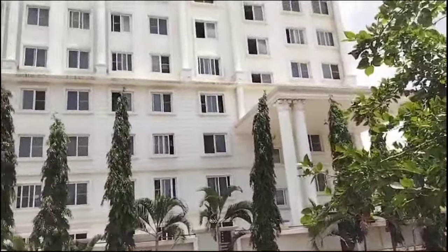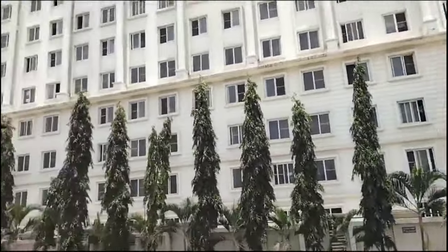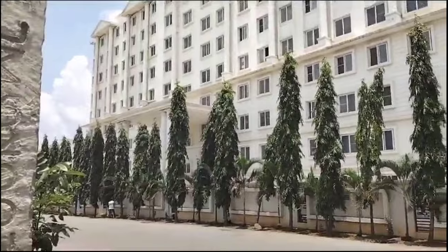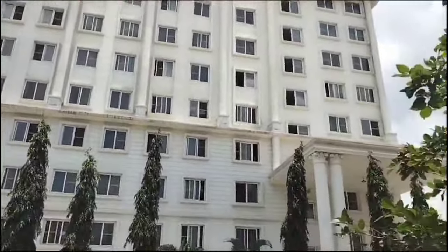It is actually the outside view of my college. Sorry guys, my next video is coming. Take care. Thanks for watching.